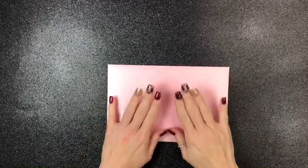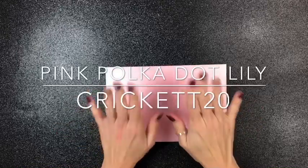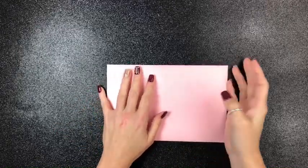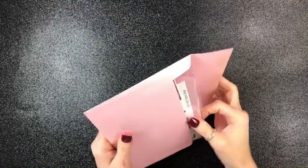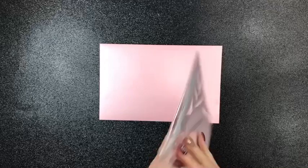Hey guys, welcome back. Crici here with another sticker haul. This one is from Pink Polka Dot Lily. I am excited to open this — I cannot wait. I adore her stickers and they come in this beautiful envelope always, and I'm always in love with her.